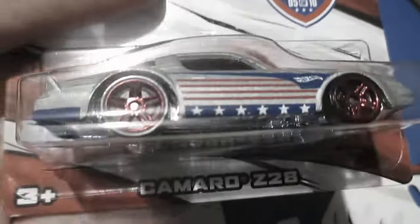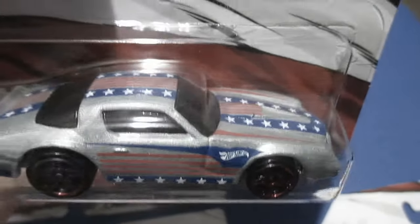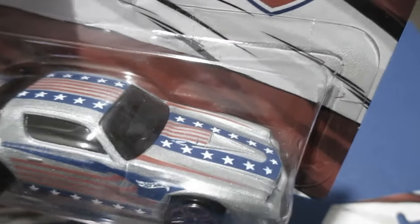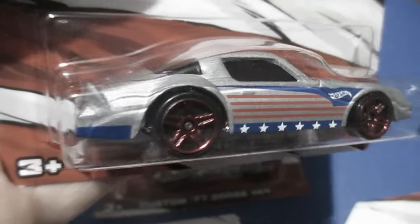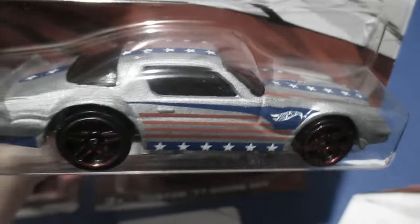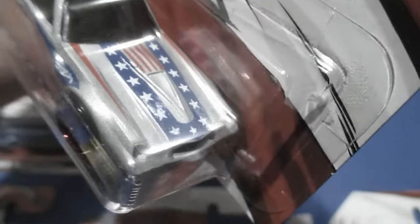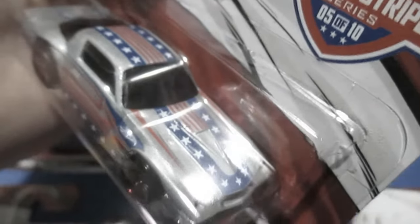Number five. The Camaro Z28. This one's actually pretty cool. It's got some racing stripes on it with the stars and stripes. A little bit of a flag tampo on the side gives it some stars and stripes to match. I actually think this one's pretty neat — I like the way it wraps around up to the front and comes all the way back again.